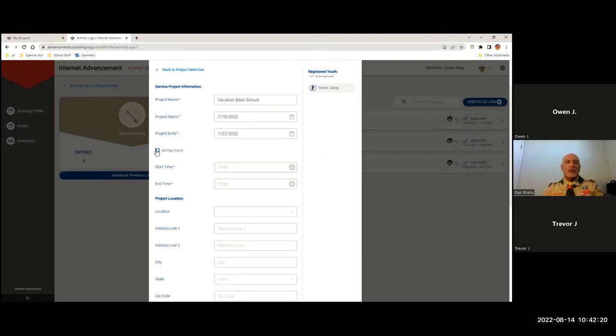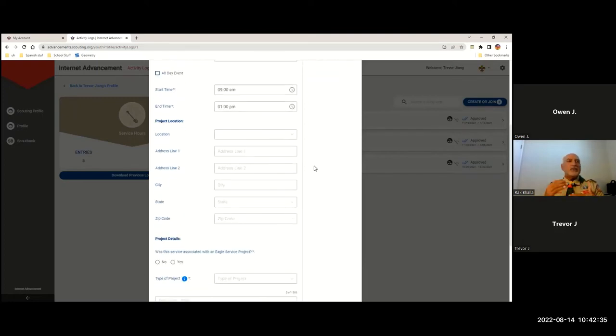It will then ask when he started — so he started at 9 o'clock every morning and ended at about 1 p.m. If you have different activity logs that ended and started at different times, you may have to create three or four different activity logs.